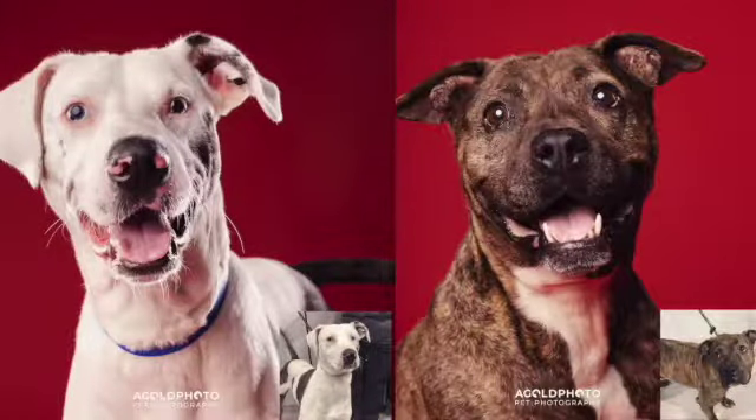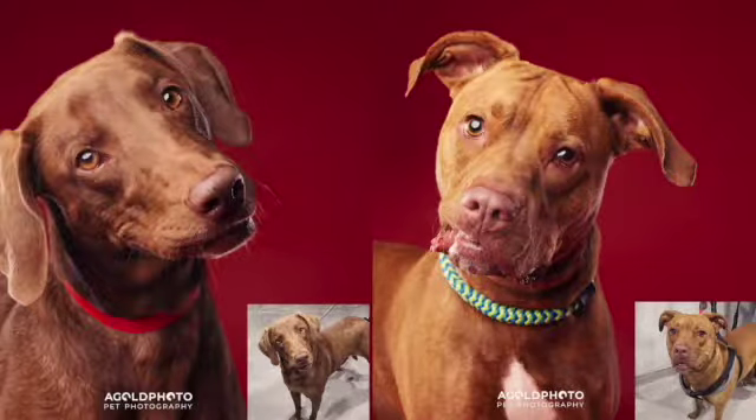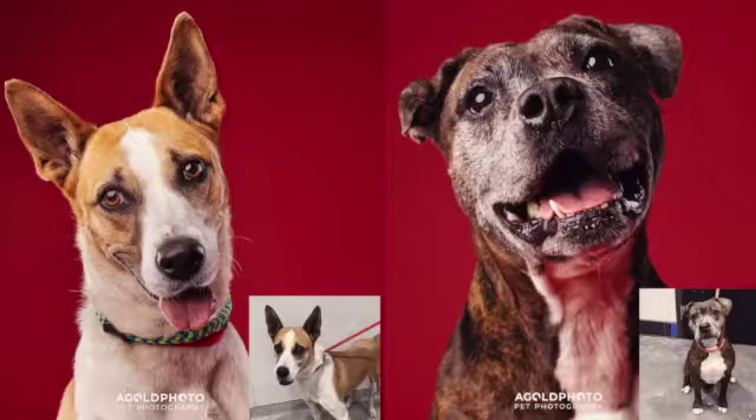Then they edit those photos — literally, they're amazing — within 24 hours. And when you see the difference between the intake photo that the shelter gets and the professional photos they get, I mean, their personalities shine through in these images and really help them get adopted. So far, every time we've done a shoot, all of the dogs — maybe one or two are left for a couple days — but almost all of them get adopted within 24 to 48 hours and all of them get adopted within the week.